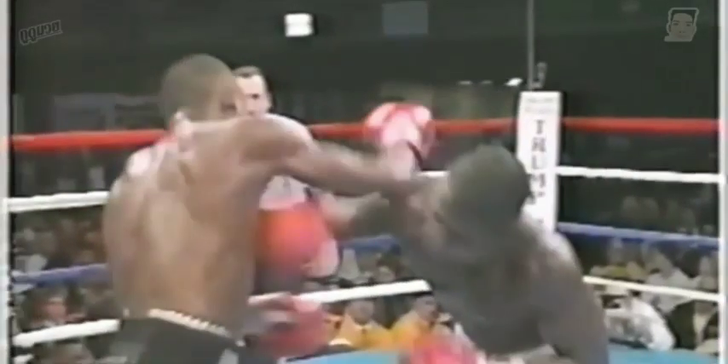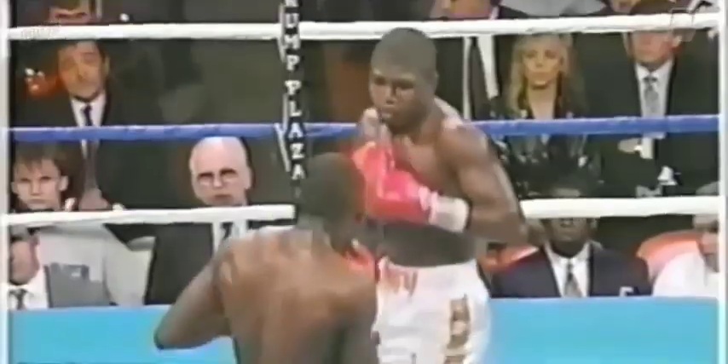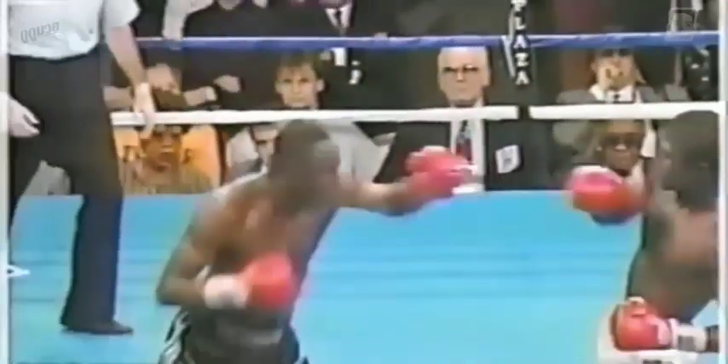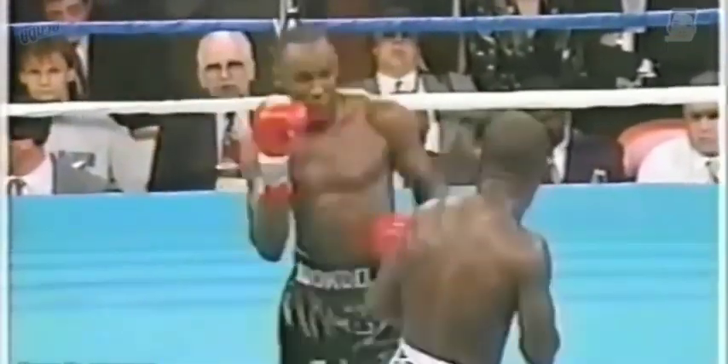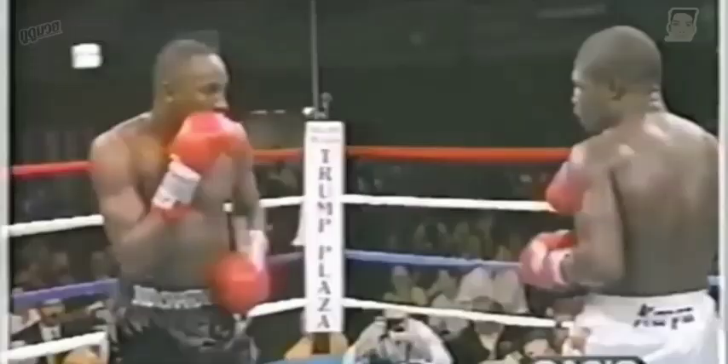Good counter from McCallum. Bingo — they trade right hands. Tony drops his head and avoids McCallum. They're throwing with so much power. Nice right hand by Tony again. He's got a beautiful right hand — sweet, right in the nose.